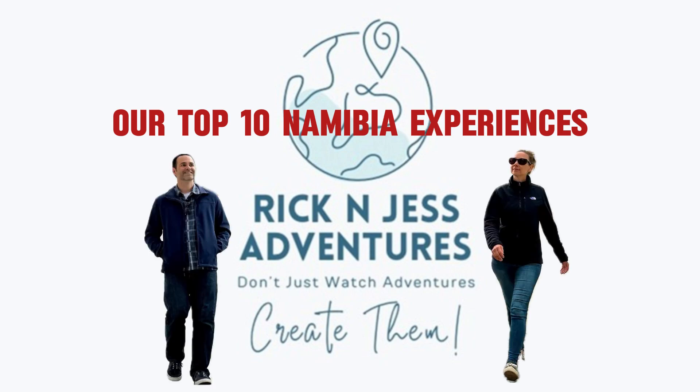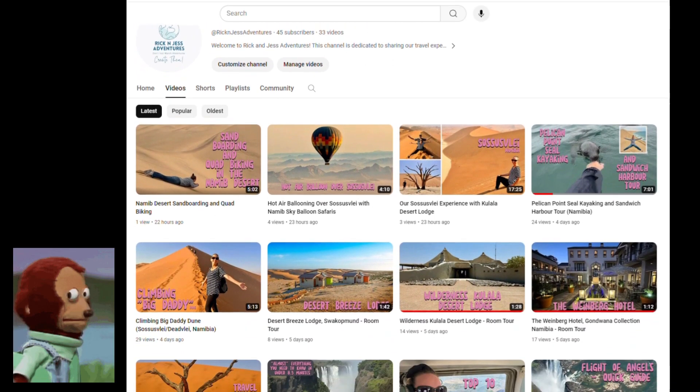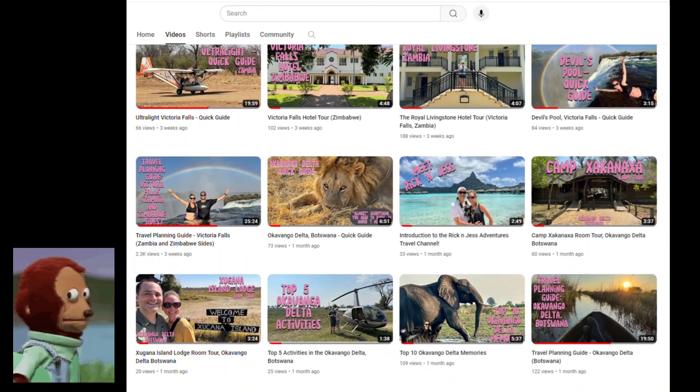Hello friends, this is Rick and Jess Adventures, and this video is a quick top 10 of our favorite experiences in Namibia. If you're looking for a more in-depth video, please check our channel for our third full episode, the travel planning guide for Namibia. Now let's jump right into it with number 10.